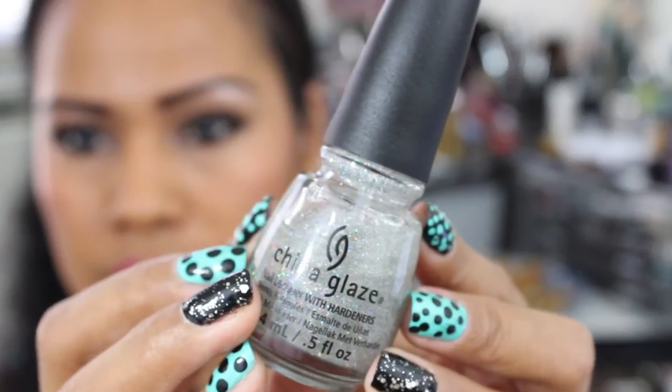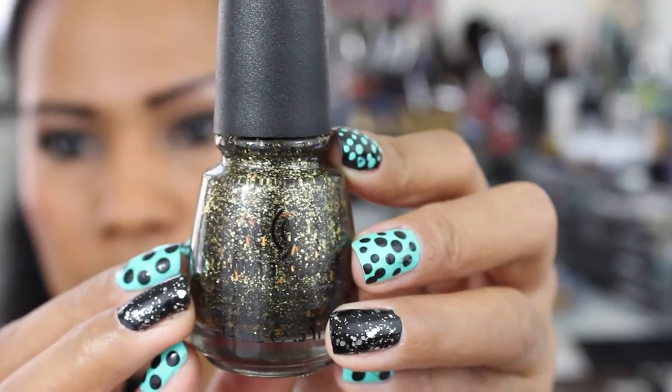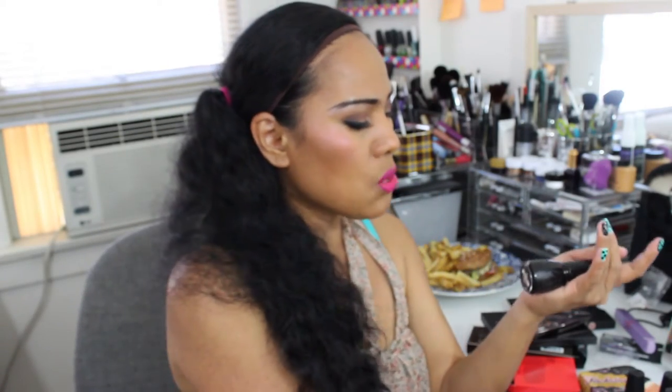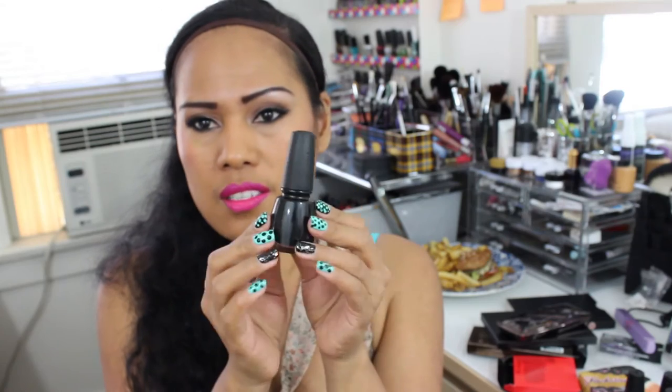I also have four China Glaze nail polishes. First I have Fairy Dust, my all-time favorite glitter from China Glaze. The second one — I have it on my nails right now — is Two-Yet-To-Handle. The third one is Bat My Eyes, which I love for my accent nails. And the last one, my favorite black nail polish, is Liquid Leather. I have that on my nails right now too.